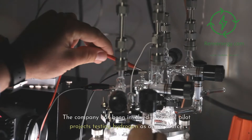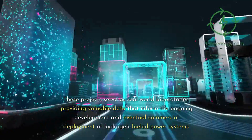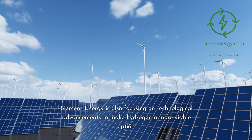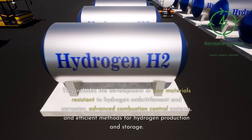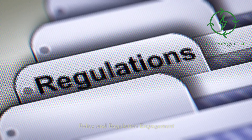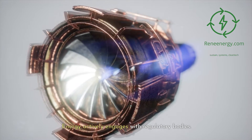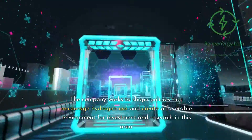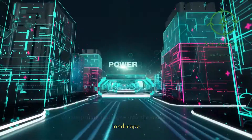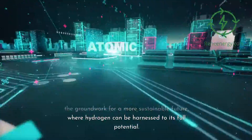Siemens Energy has been involved in several pilot projects testing hydrogen as a fuel source, which serve as real-world laboratories providing valuable data for the ongoing development and eventual commercial deployment of hydrogen-fueled power systems. The company is also focusing on technological advancements including the development of new materials resistant to hydrogen embrittlement and corrosion, advanced combustion control systems, and efficient methods for hydrogen production and storage. Additionally, Siemens Energy actively engages with regulatory bodies to shape policies that encourage hydrogen use and create a favorable environment for investment and research, laying the groundwork for a more sustainable future where hydrogen can be harnessed to its full potential.